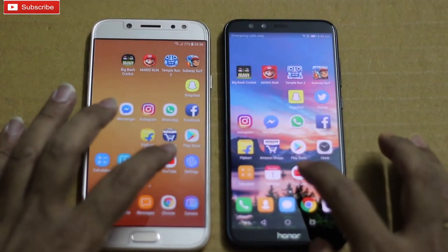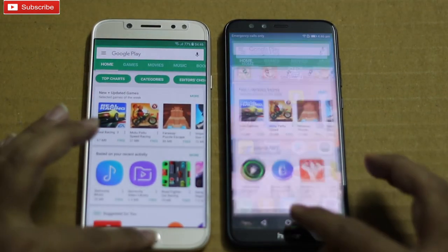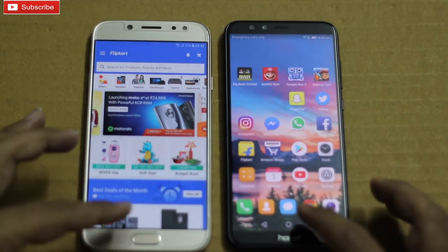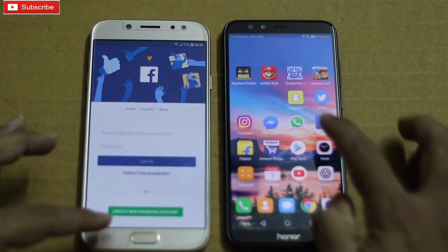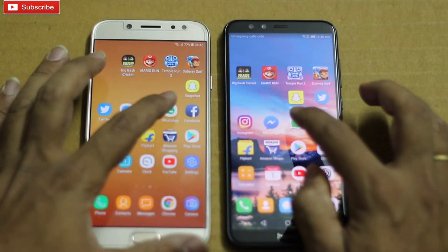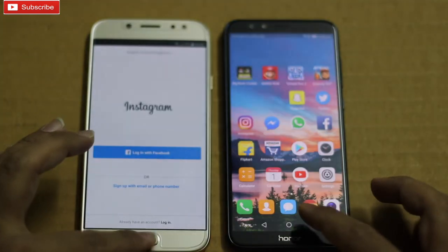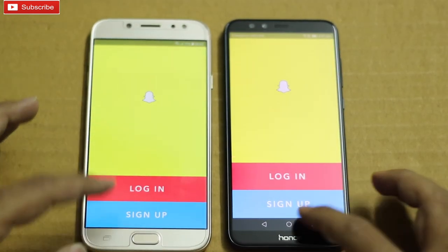Let me check multitasking now. YouTube refreshing on both. Play Store — up and running. Amazon — up and running. Flipkart — refreshing on Honor 9 Lite, whereas it is up and running on J7 Pro. Facebook — refreshing on Honor 9 Lite, up and running on J7 Pro. WhatsApp also refreshing on J7 Pro. Messenger as well. Instagram is up and running on both. Twitter is also running. Snapchat — up and running.